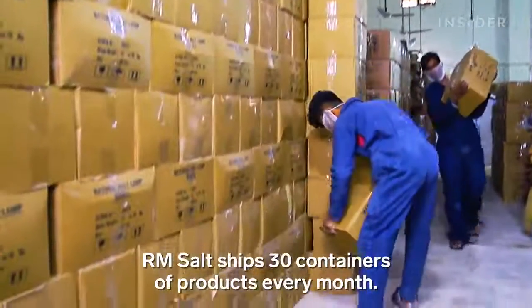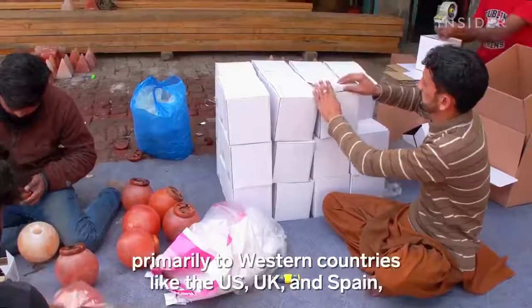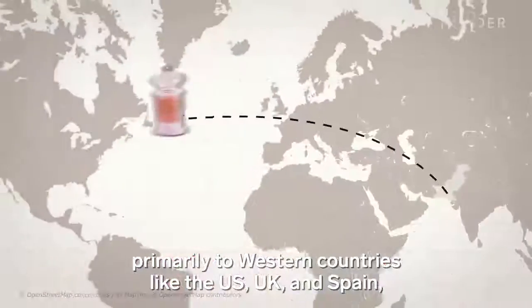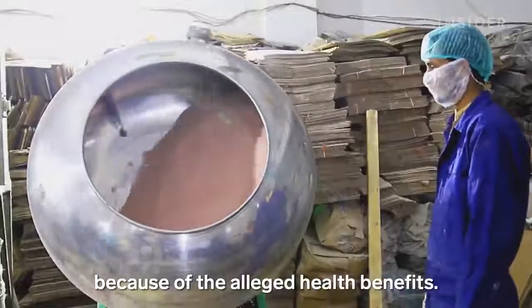RM Salt ships 30 containers of products every month. Mohamed exports about 80% of his products, primarily to Western countries like the US, UK, and Spain, where demand has spiked in the last decade because of alleged health benefits.